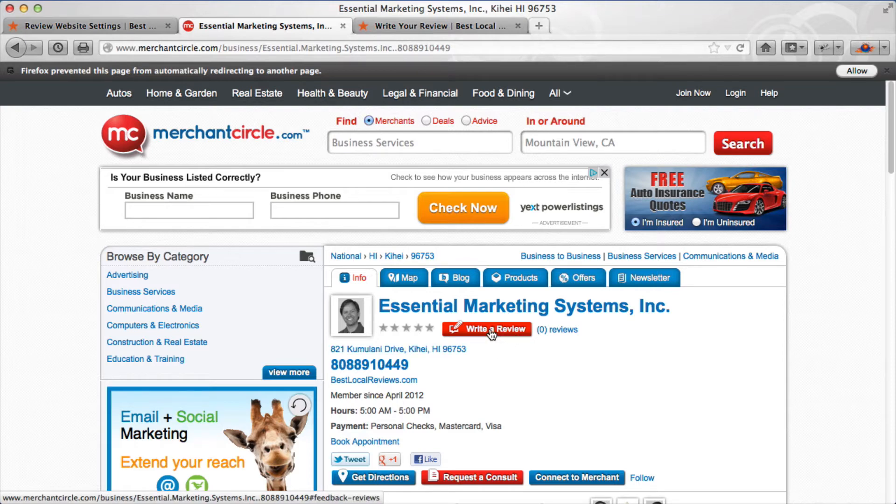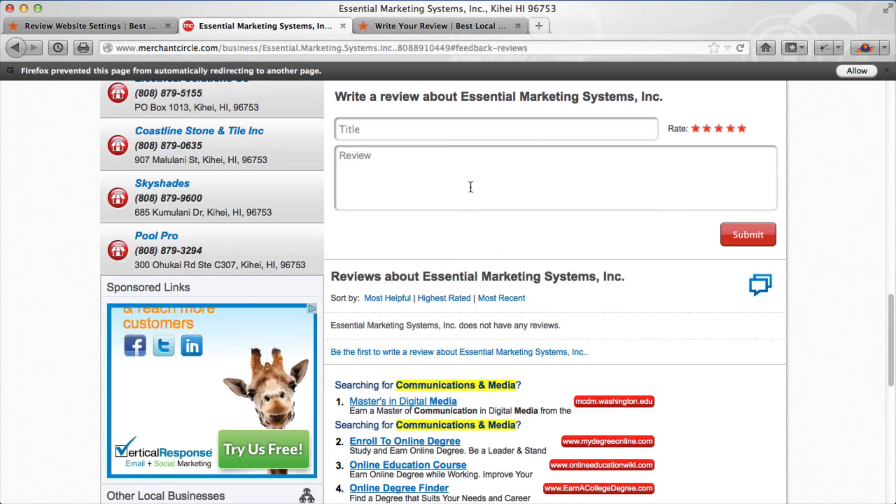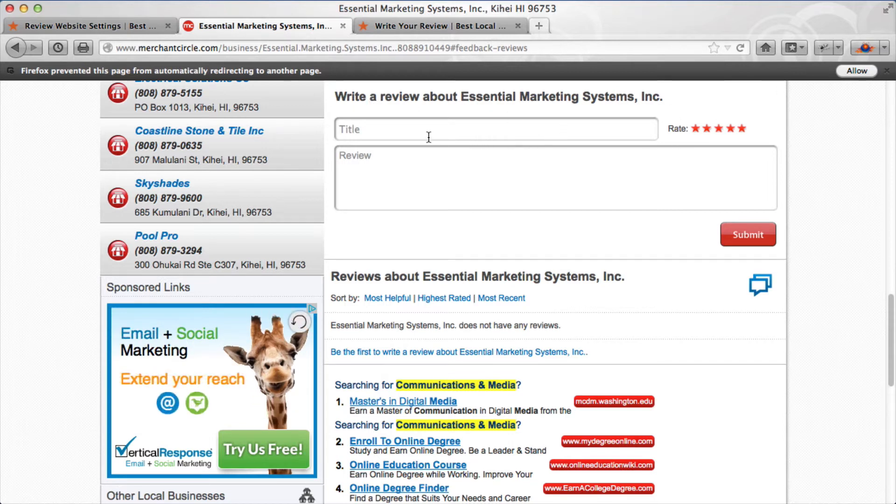Let's see what happens with Merchant Circle. When I click on it, I'm still not asked to sign in, which is great — and right here I can write a review about Essential Marketing Systems, really easy. Now keep in mind, when your customers leave a review, virtually on every site they're going to be asked to set up an account — some sites ask before the review, some after. Merchant Circle obviously does it after.